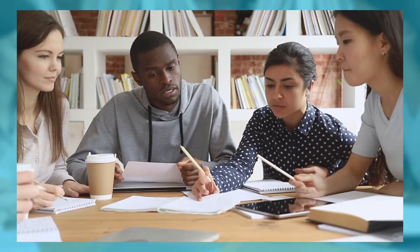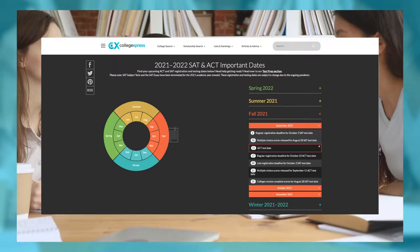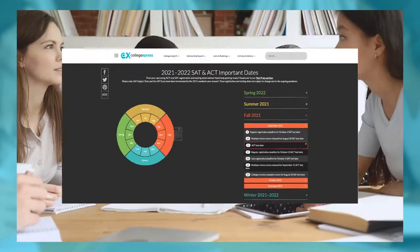Normally you should take one or the other in the spring semester of your junior year or the fall semester of your senior year. Over on our website at collegeexpress.com, we have a date wheel that shows you all the important dates for the SAT and the ACT. You can check that out in the link in the description below.